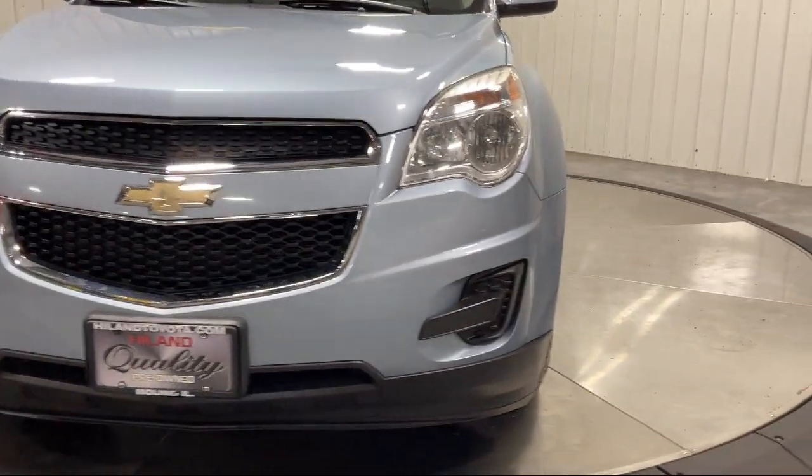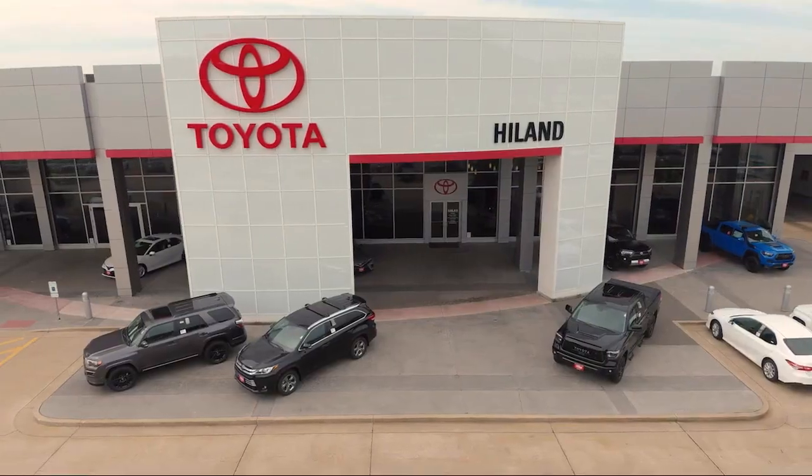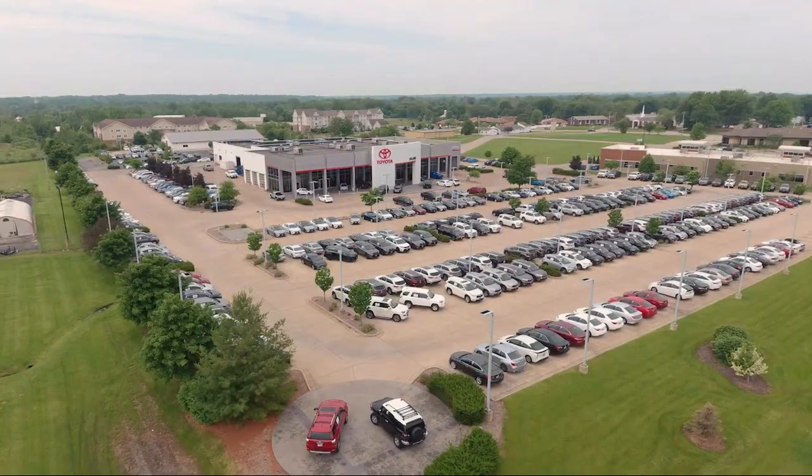Visit our friendly and knowledgeable staff today at our dealership on John Deere Road and 53rd Street in Moline, or online at HighlandToyota.com.